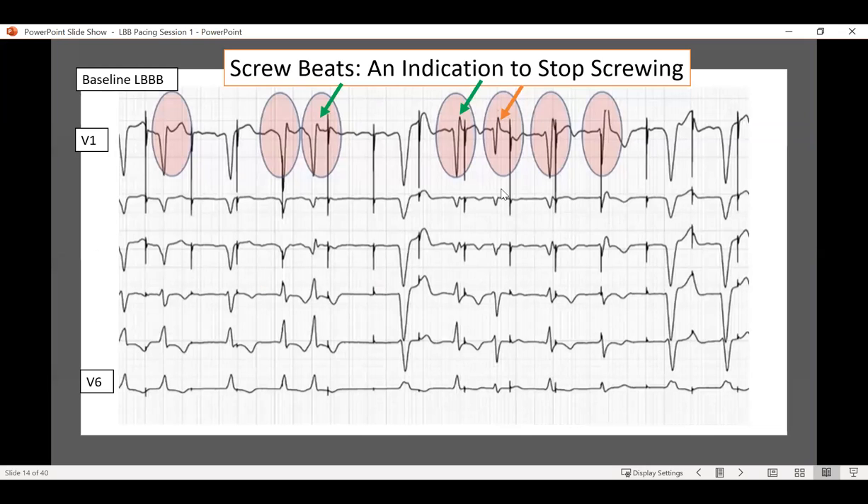Very cool - when you're screwing in and you kind of see a flurry of premature beats coming in, they're called screw beats. It's typically an indication to stop screwing, otherwise you're probably going to end up in the left ventricle. But here is a beautiful selective left bundle beat that suggests you're in the right spot, so you should probably stop there.